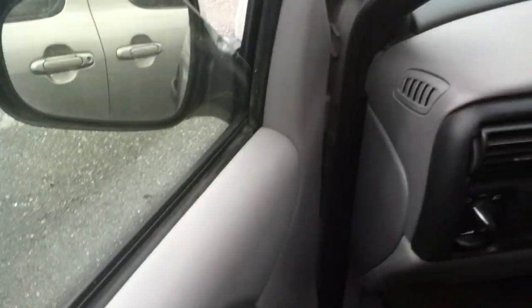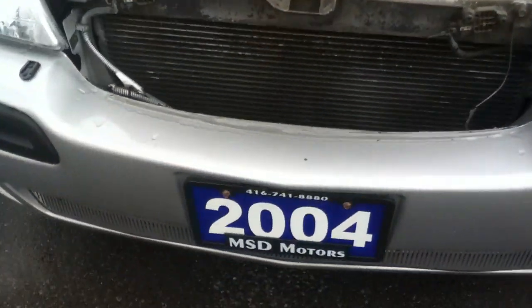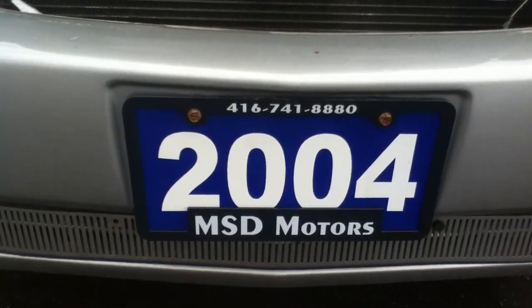I'm going to turn it down so the keys don't get locked in. I have to leave it running so the battery can charge. Like I said, it's a 2004 from MST Motors.